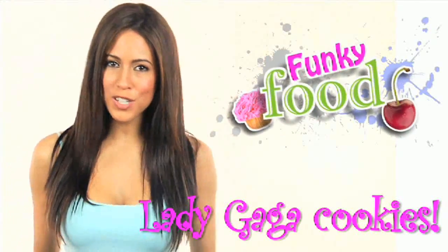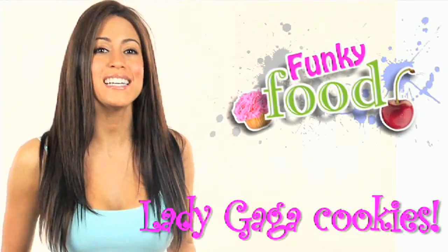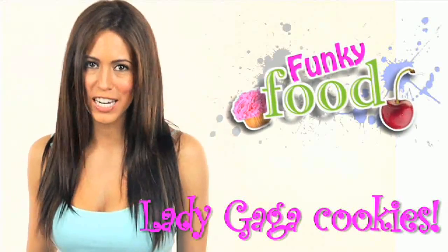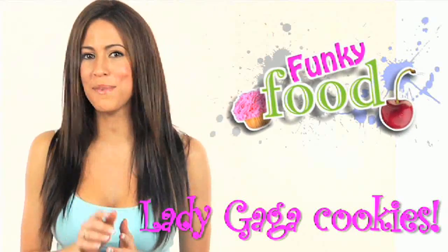Hey guys, I'm Amberlee Edinger and once in a while I'm going to be popping by here to put a spotlight on some of the craziest and coolest food in the country. And this week we've got Lady Gaga cookies and the people who made them.